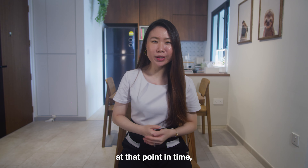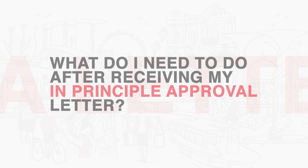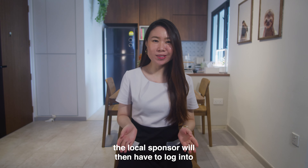Just note that when your application gets approved and you receive the in-principle approval letter, you are only given 30 days to complete the formalities. Hence, if the foreign applicant is overseas at that point in time, please do return back to Singapore quickly.